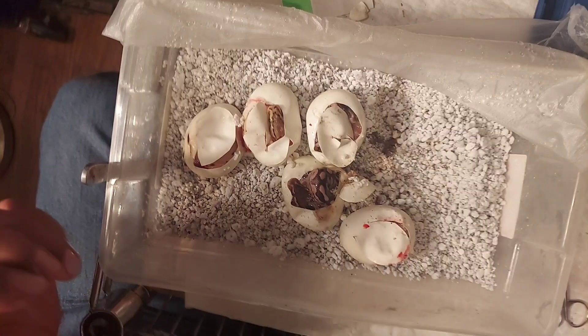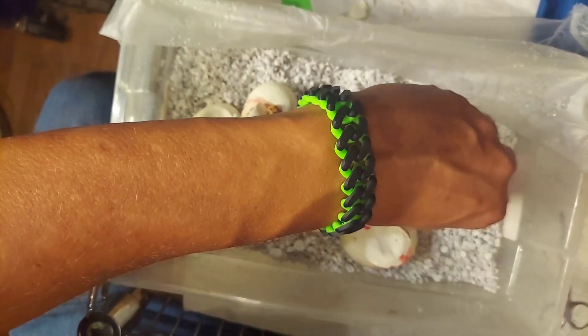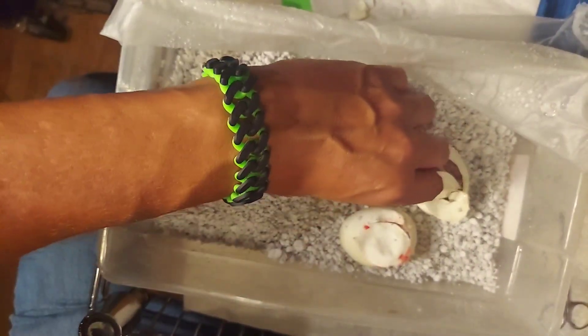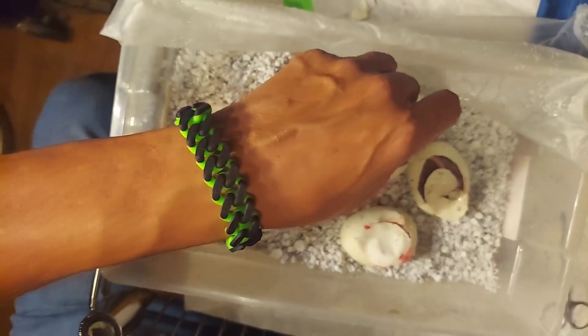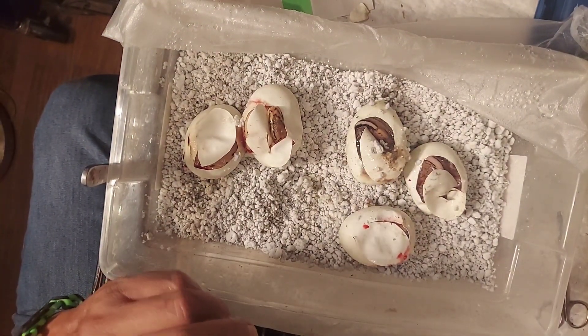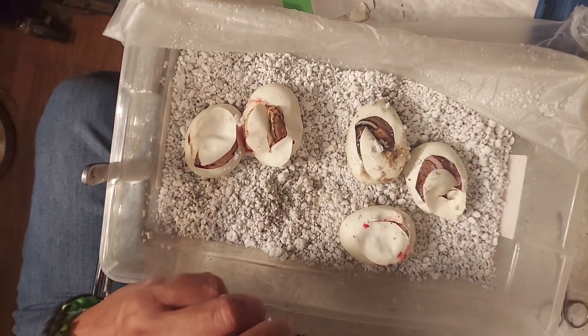I am super pumped, super happy with what we've got so far. Beautiful hatchlings. Appreciate you guys watching JRG Reptiles — I just can't wait for these to come out of the egg, they're going to be awesome. See you later.